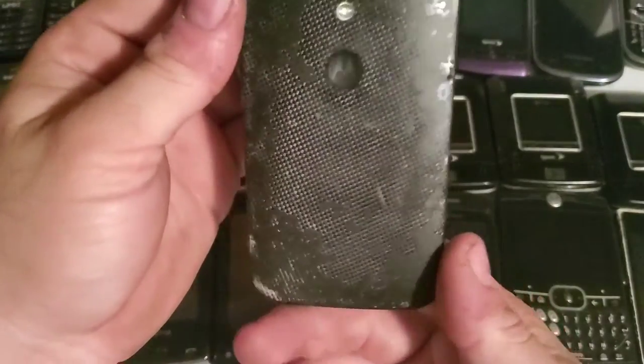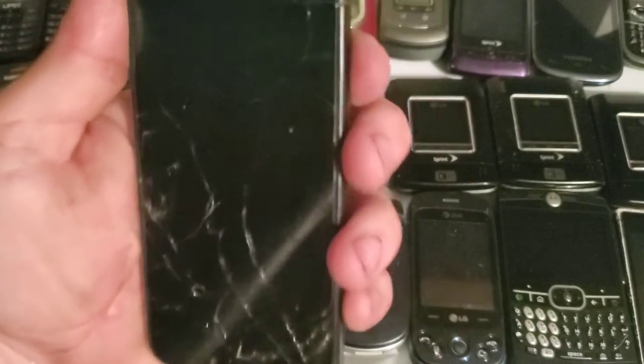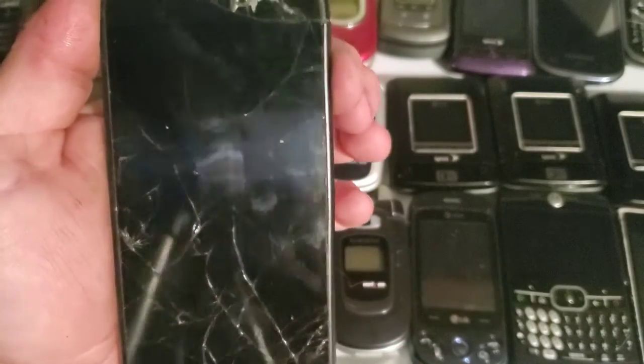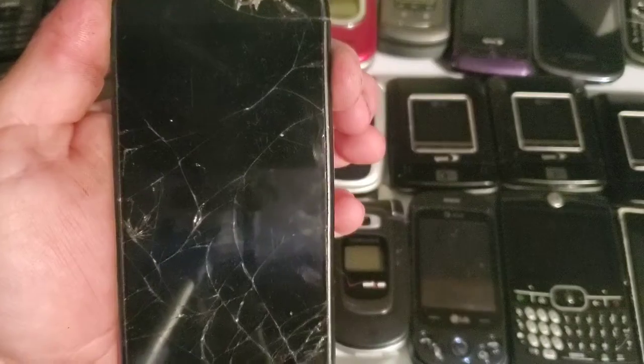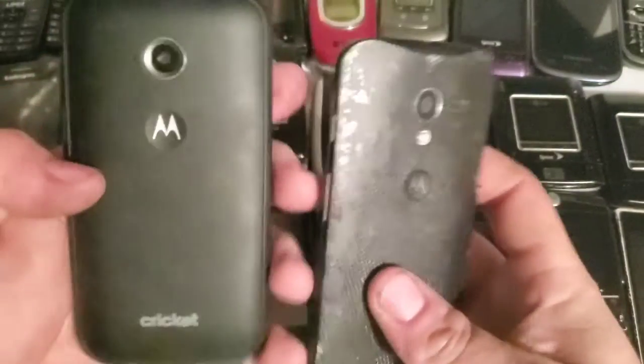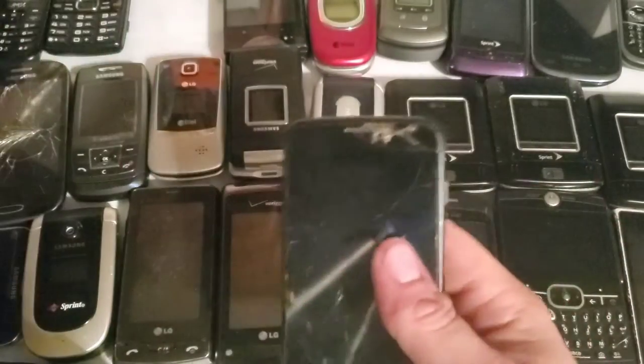Here is a Motorola G — I think it's the G1, G2, or G3, I'm not sure. These two Motorolas do turn on and they are unlocked, but they're in pretty rough shape and very slow. I got both of these from a friend.